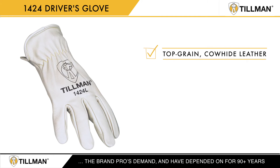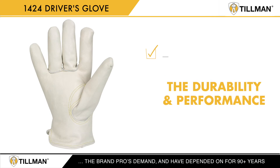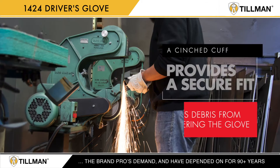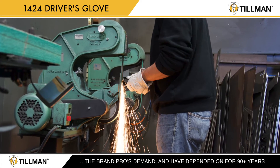The premium top-grain cowhide leather delivers the durability and performance expected from Tillman. A keystone thumb provides natural movement and a cinched cuff provides a secure fit and keeps debris from entering the glove.